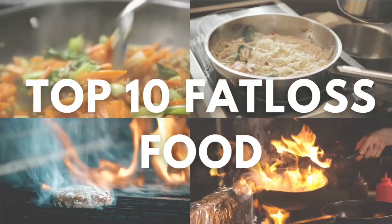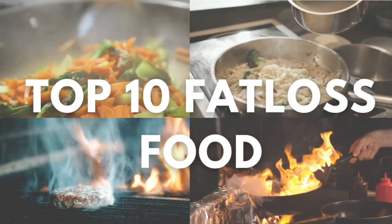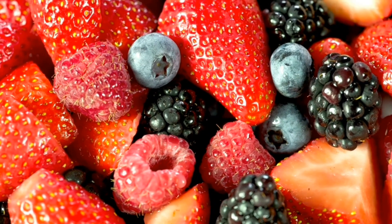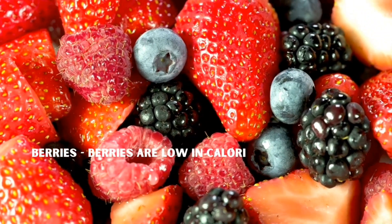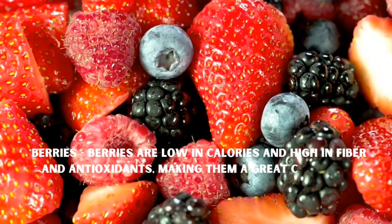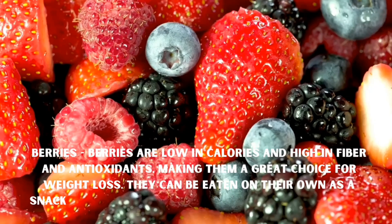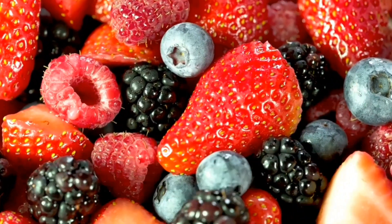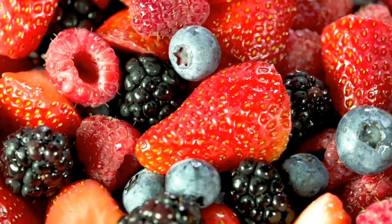Hello everyone, welcome to Top 10 Fat Loss Foods, which you can use for fat loss. First up is berries. Berries are low in calories and high in fiber and antioxidants, making them a great choice for weight loss. They can be eaten on their own as a snack, added to yogurt or oatmeal, or used in salads and smoothies. A serving size of half a cup of berries typically contains around 50 calories.